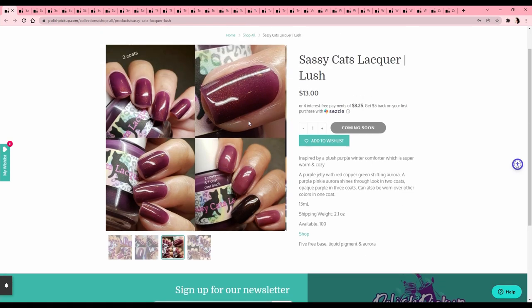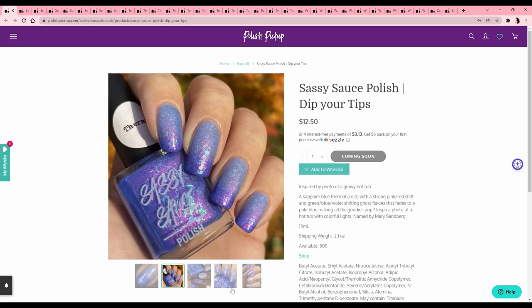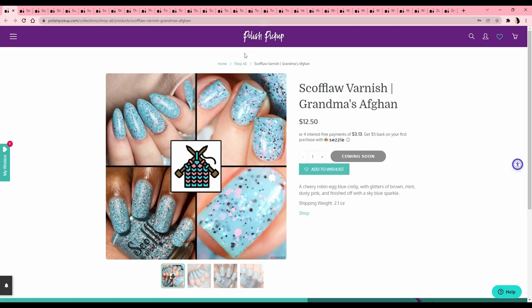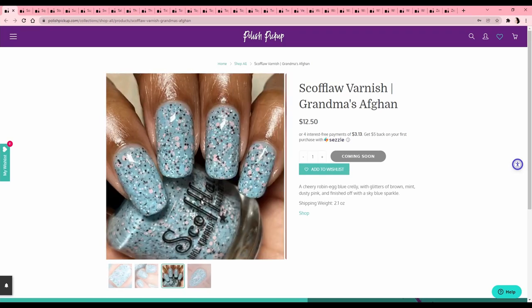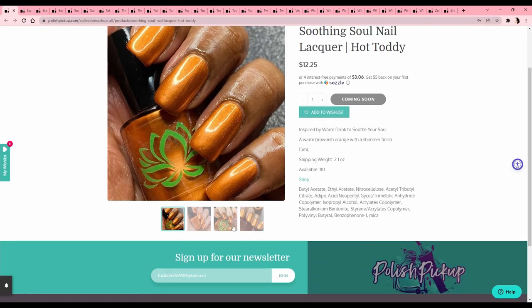Sassy Sauce 'Dip Your Tips' — dang it, it's a thermal! I don't like the cold state but I do love the warm state — look at those greens and that blue. If this was not a thermal it would be in my cart. 'Grandma's Afghan' — it's cute, reminds me a bit of Easter. Soothing Soul Nail Lacquer 'Hot Toddy' — I don't even know what a hot toddy is, I just know it's a drink. I'm not into metallics lately, not my jam.